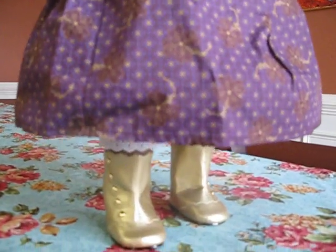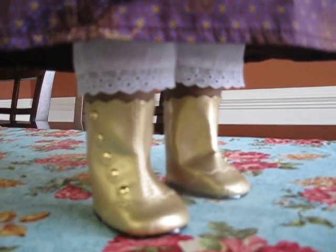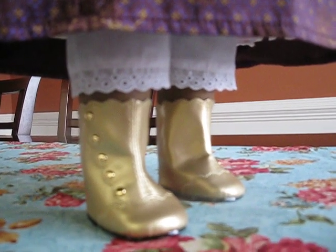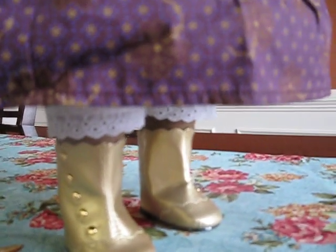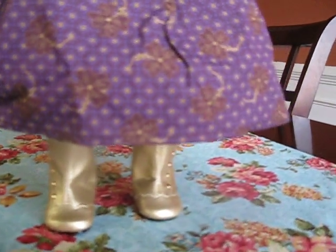And look, you can see the gold boots. I got the gold boots, and they're on her. I didn't put the socks on, so you can see some of her skin underneath. Gold boots are really cute. They really complete this outfit quite nicely. I kind of wish they would have come with the outfit, but that's all right.